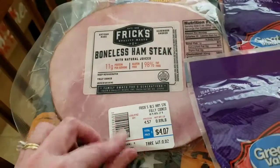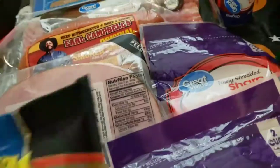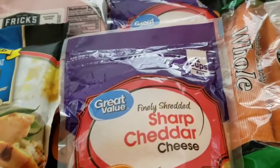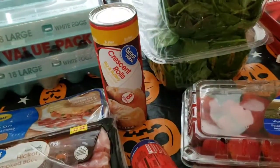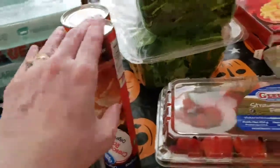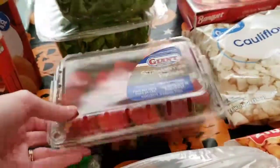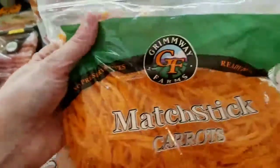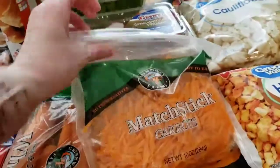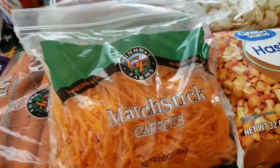I got a boneless ham steak — this was a substitution. It was $4.07 but I only paid for one that was about $1.50, so that's a great deal. Another substitution: I picked the larger four-cup size but they gave me two of the two-cup ones, which is fine. I got some crescent rolls and jumbo crescent rolls — another substitution. Two big bags of baby spinach, some strawberries, regular carrots for honey roasted carrots this week, and matchstick carrots. The spinach and matchstick carrots actually go to our guinea pig, who is a bit of a spoiled brat — she only wants spinach and carrots.